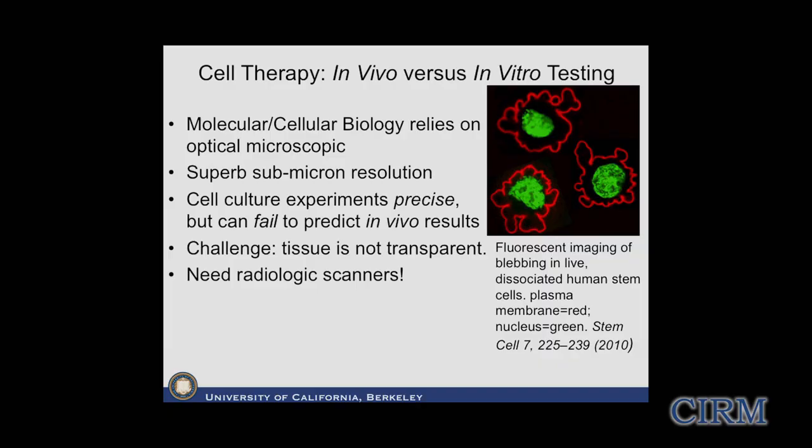The dominant method that molecular and cellular biologists rely on is optical microscopy, which gives superb submicron resolution. The problem is twofold. First, cell culture experiments can be enormously precise and help stem cell biologists quantitate what they'd like to know, but they can fail to predict in vivo results because they don't model everything of the in vivo environment - there's no blood supply, no immune system, and quite a bit different biochemistry.